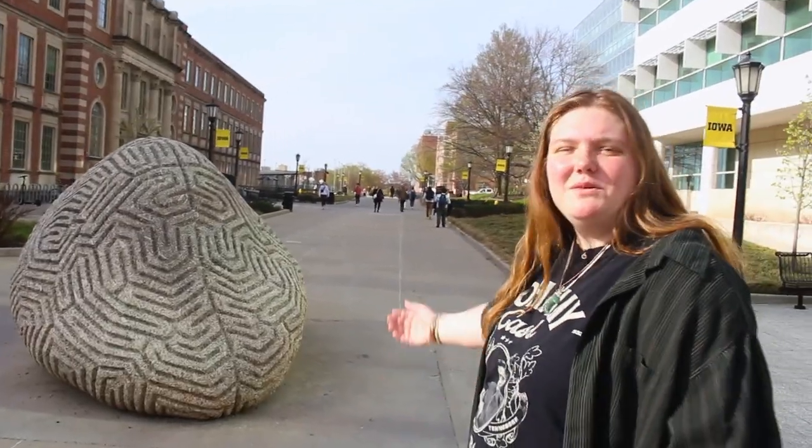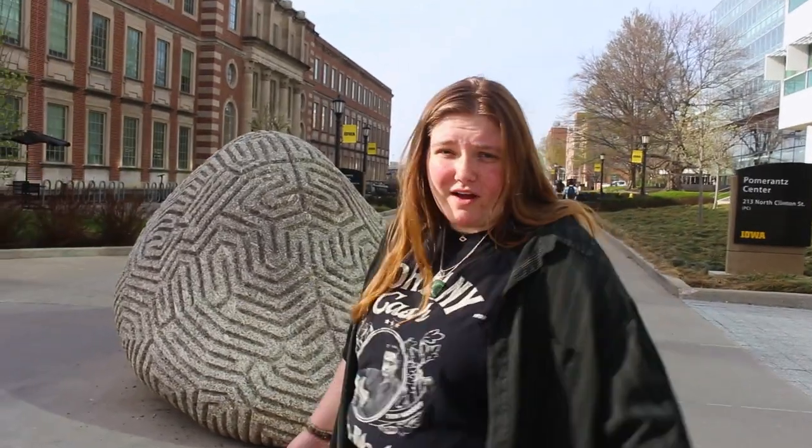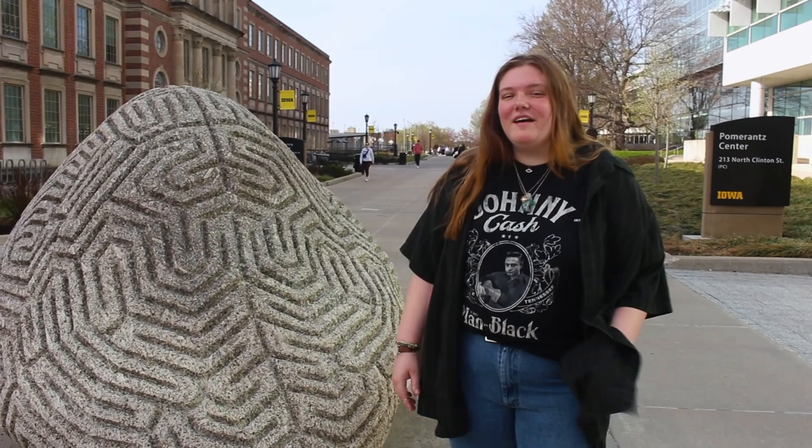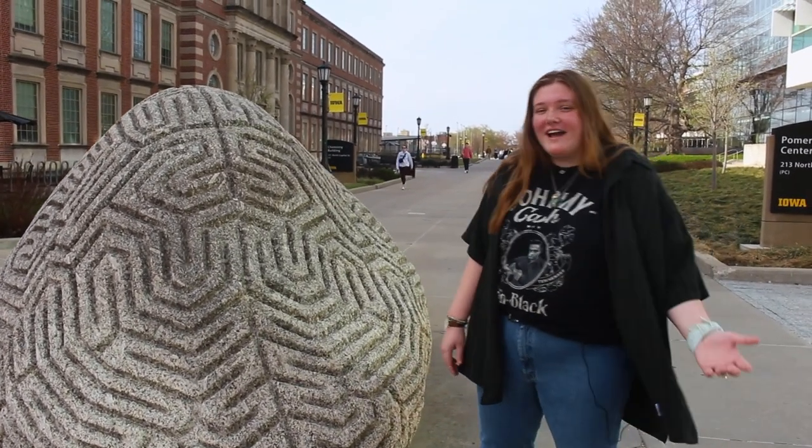If you walk to our next destination, take note of one of our campus eye-catchers, the Brain Rock. I like to give her a nice pat before every exam, assignment, test, and every single meeting I have with the Disciplinary Action Committee.